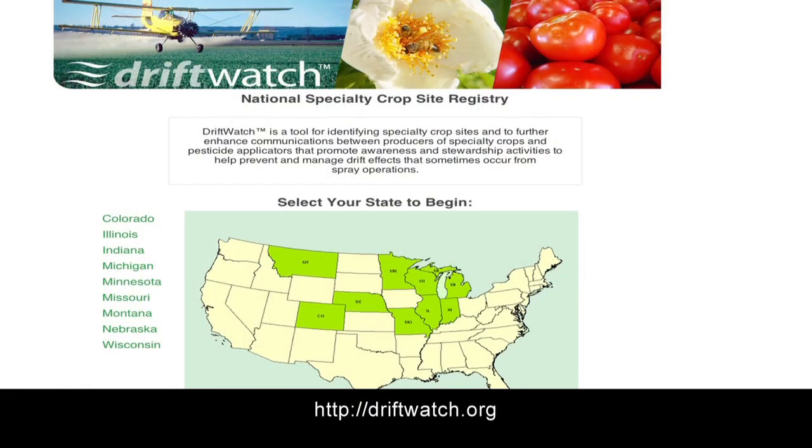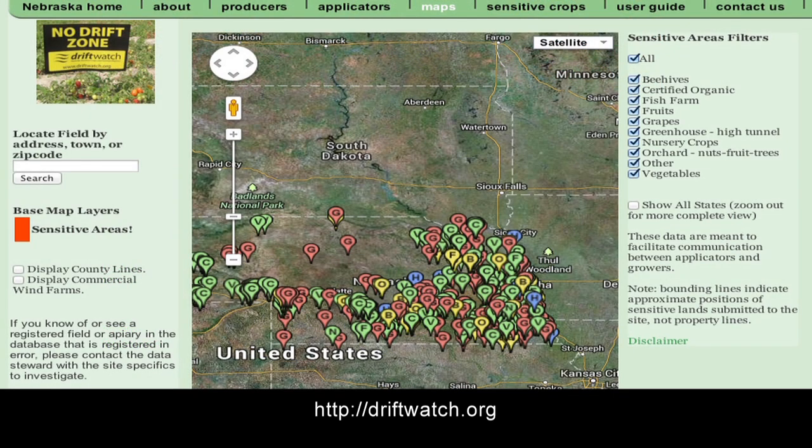I would encourage you to check with the Drift Watch website, finding where beekeepers may have bees in your area, or talk with neighbors to make sure you understand where honeybees are so that you don't have problems with drift. Let's all do our part to make sure that we have pollinators around. Thank you.